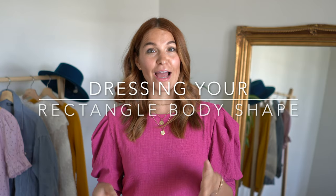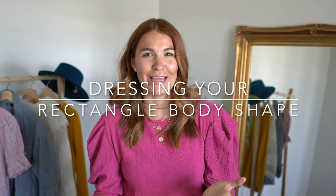Today we are going to talk about how to fit and flatter your rectangle body. This is part of my body shape series. If you don't know what your body shape is, check out the video I'm going to link up here and down below. That will help you figure out your body shape. If you are still here, I am assuming that you are a rectangle body. Welcome, happy to have you. Let's get into this.